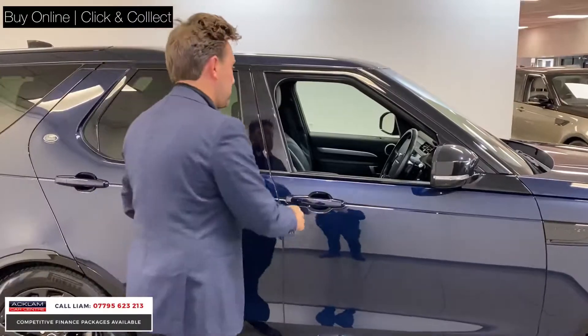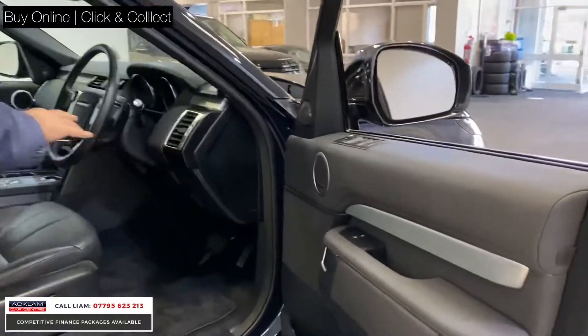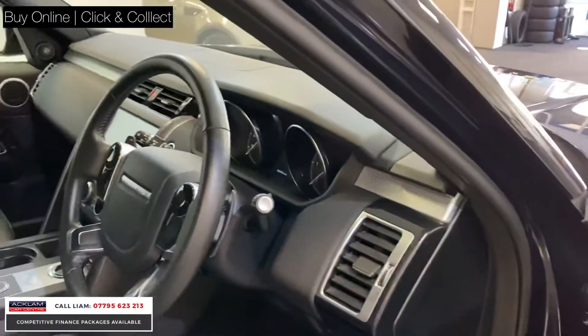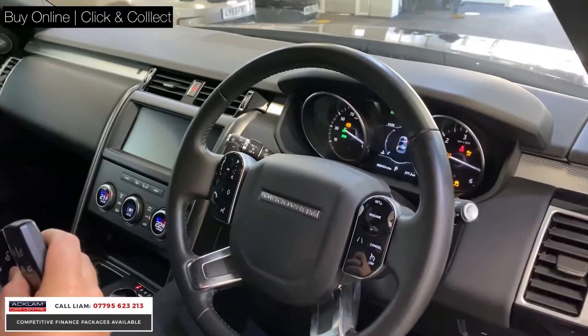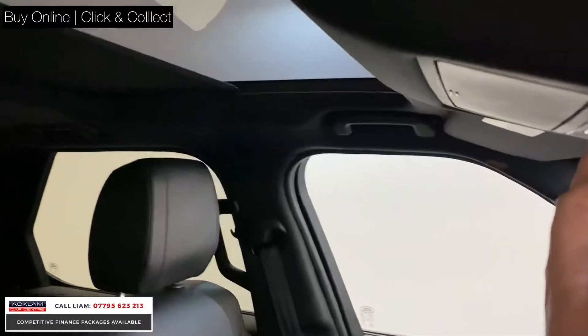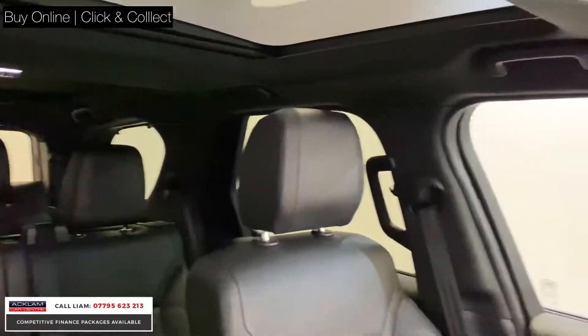Landmark — you get all the spec you'd want on one of these cars. So you get a Meridian sound system, full heated leather, and — which I'll jump in and show you — you've got the glass roofs, a front and a rear glass roof, which I think just brightens the car up completely, with it being black leather inside.